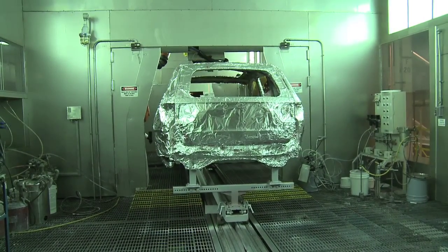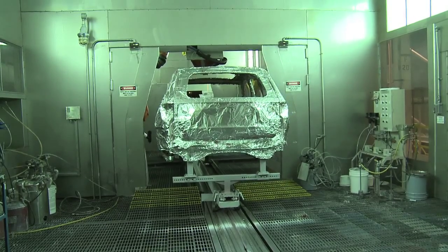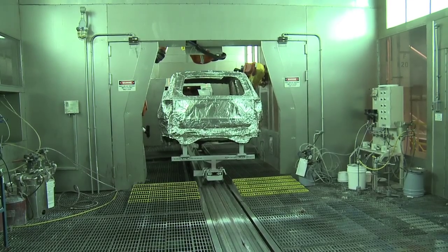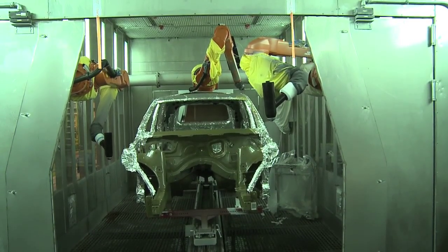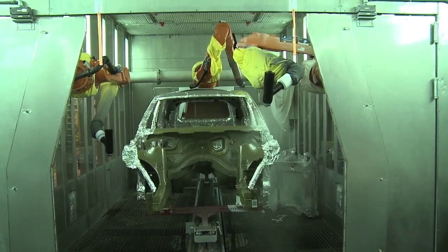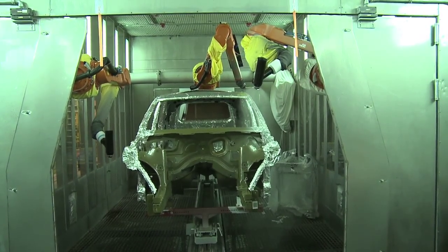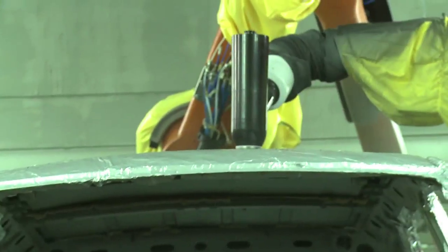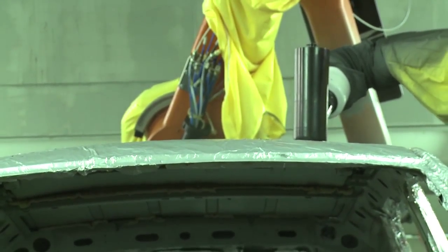In this booth, we do similar things as the powder booth but with liquid paints. Here we're working on some process work for JNAP. We have this vehicle in here and we foil it up so we can reuse the vehicle many times without building paint up on it. We're testing the application of the paint to the roof and the lift gate here to try to improve the process at JNAP.